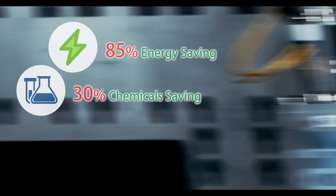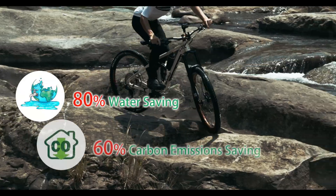DigitalTex can reduce the consumption of chemicals, energy, water, and carbon emissions.